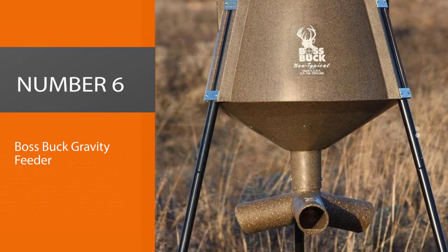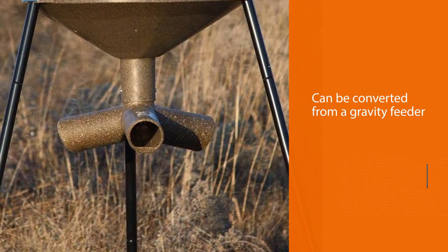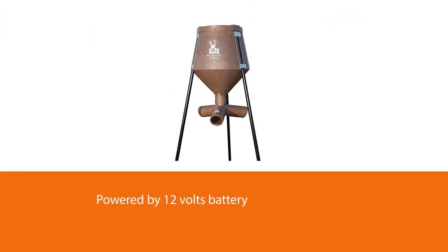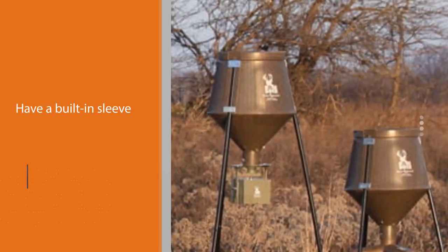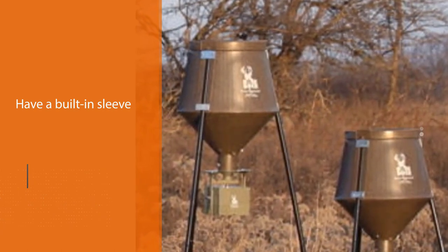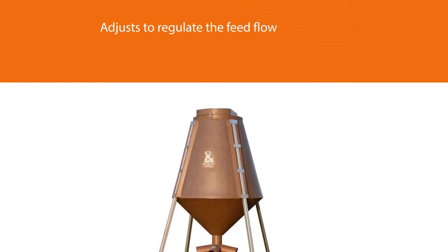Number 6: Boss Buck Gravity Feeder. The Boss Buck 350 is a tripod feeder that can be converted from a gravity feeder to a spin caster with ease right from the box. It is powered by a 12-volt battery, and this feeder seems to have it all. These patented three-way gravity heads have a built-in sleeve that adjusts to regulate the feed flow. Feed large protein pellets in the spring and summer and switch over to corn or soybeans in the fall. It comes with a leg extension to raise it to automatic feed height.